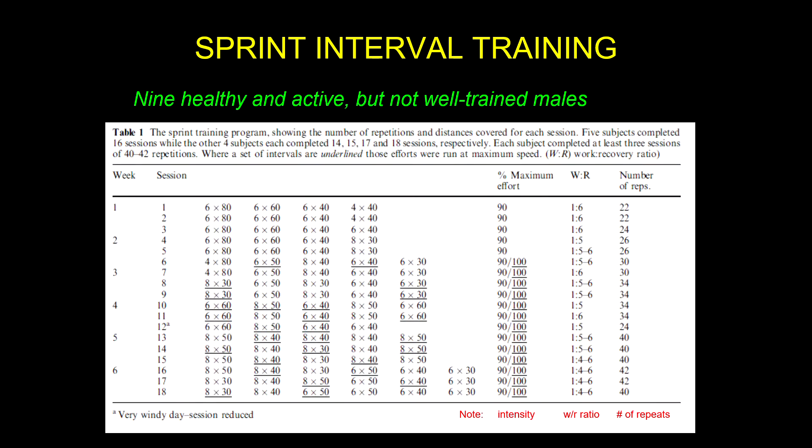So the population they had were nine healthy and active individuals, but they weren't athletes — they weren't well-trained. They were healthy and active, meaning they were currently exercising, but it's not like they were part of a team.